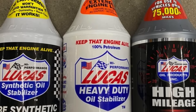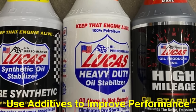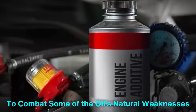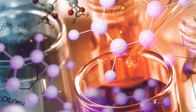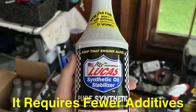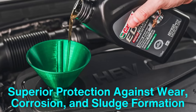Both synthetic and conventional oils use additives to improve performance, but the quality and effectiveness of these additives can differ. Additives in conventional oil are designed to combat some of the oil's natural weaknesses, such as its tendency to break down in extreme temperatures or form sludge. However, because synthetic oil is engineered at a molecular level, it requires fewer additives, and the ones it does contain are often more advanced. This allows synthetic oil to offer superior protection against wear, corrosion, and sludge formation.